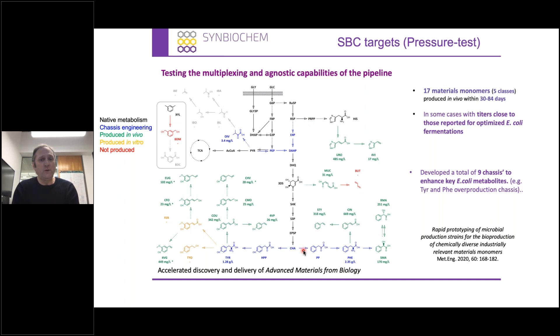The project was really successful. We managed to make 17 material monomers from five of the seven classes, produced in vivo over a 30 to 84 day period, highlighted in green. In many cases, the titres are actually close to, or in some cases a little bit better than, the reported optimised E. coli fermentation conditions. We also highlighted E. coli metabolism improvements in blue — we developed nine chassis to enhance key E. coli metabolic pathways, for example the alanine shunts and the tyrosine shunts. These proved really useful not only in this pressure test but also for our core projects.